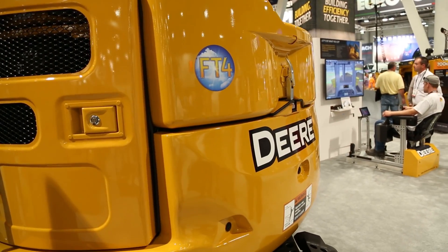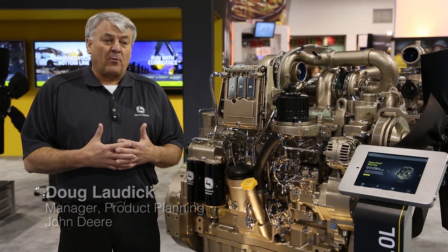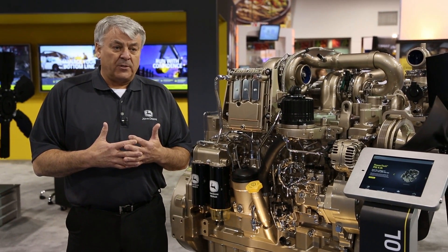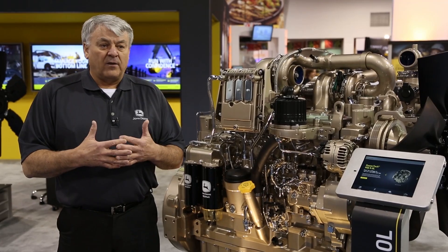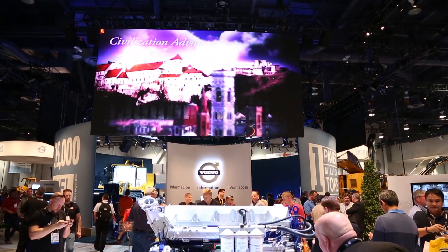Some of the advantages of the clean diesel technology are going to be lower emissions — that's the primary goal we're all shooting for. With that will come enhancements and improvements in performance, improved uptime, and lower operating costs in the form of better fluid economy. We're able to burn every drop of fuel inside the engine instead of sending it out as particulate matter, which translates into a 5% fuel savings across the board on the Tier 4 final engines — a 5% cost savings for the end user.